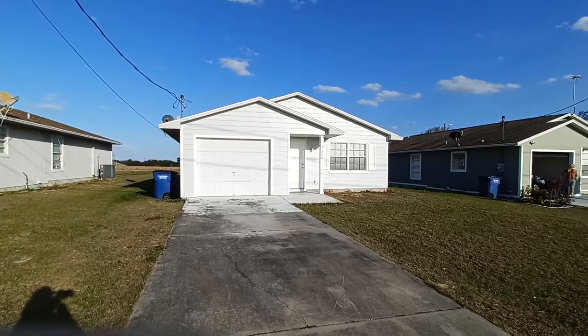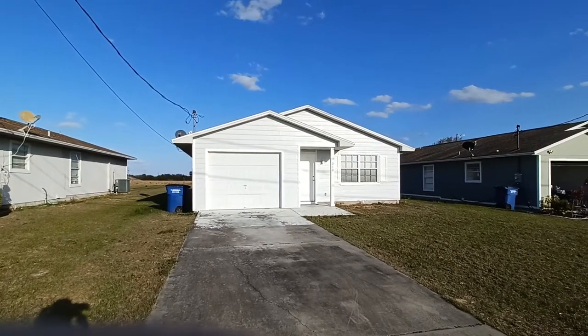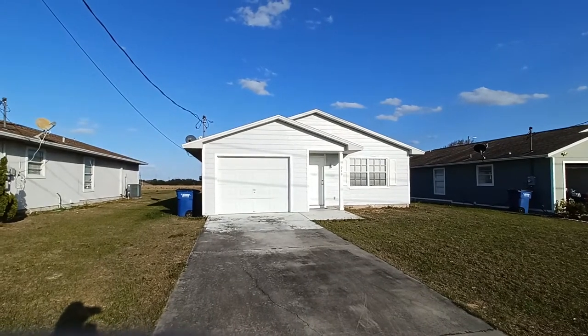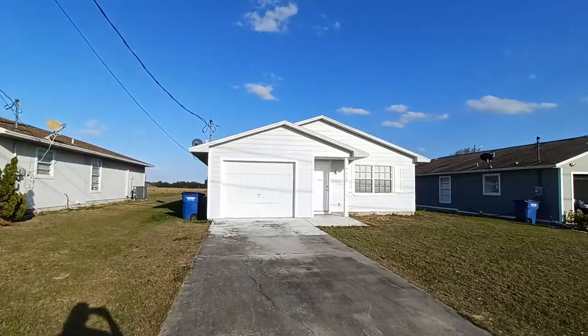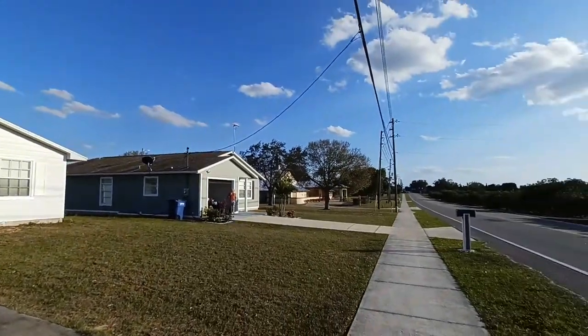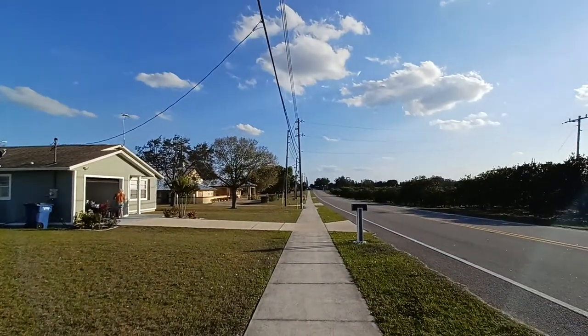You want to know where you can find a three-bedroom, two-bathroom home close to downtown Sebring? Here we are at 910 Martin Luther King Jr. Boulevard in Sebring, Florida. I'll do a quick sweep of the neighborhood for you.